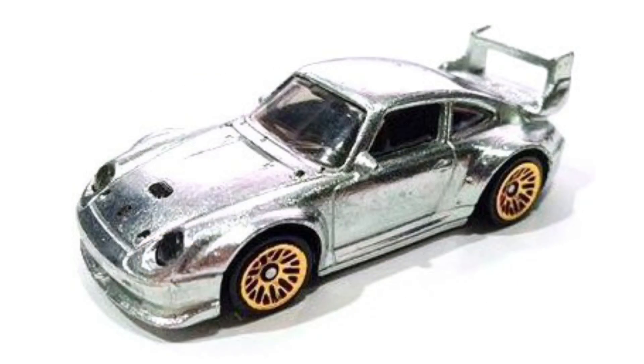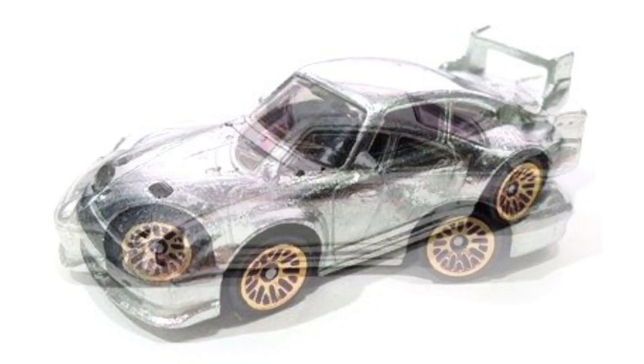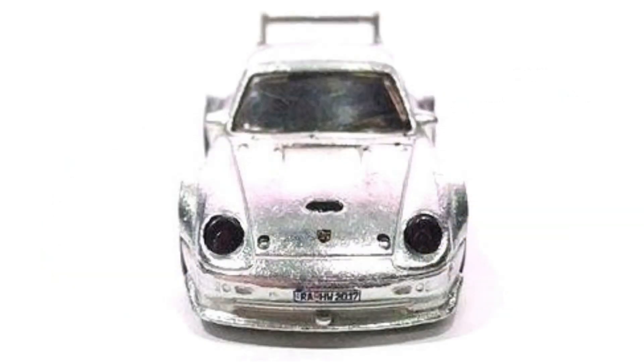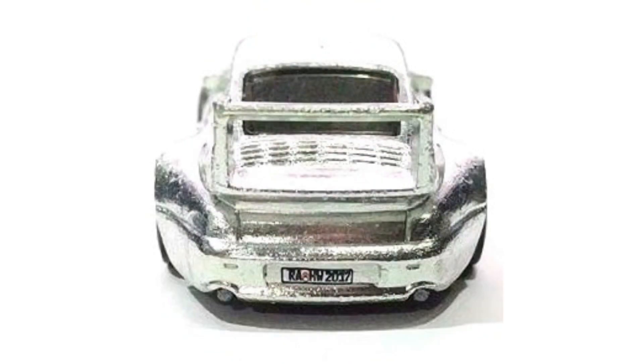Our next new car is the Porsche 993 GT2, which is a ZAMAC model, meaning it's exclusive to Walmart because of that special chrome paint. Some of you may remember this car — I've showed it off before — but these are some new images, which means this car is getting very close to hitting Walmart stores near you.